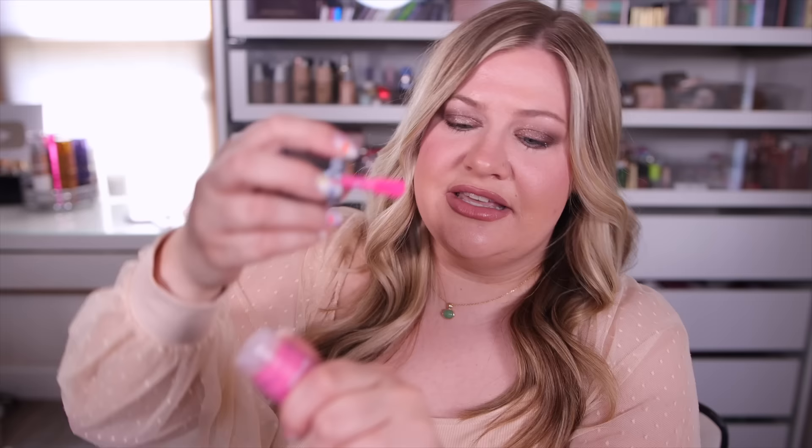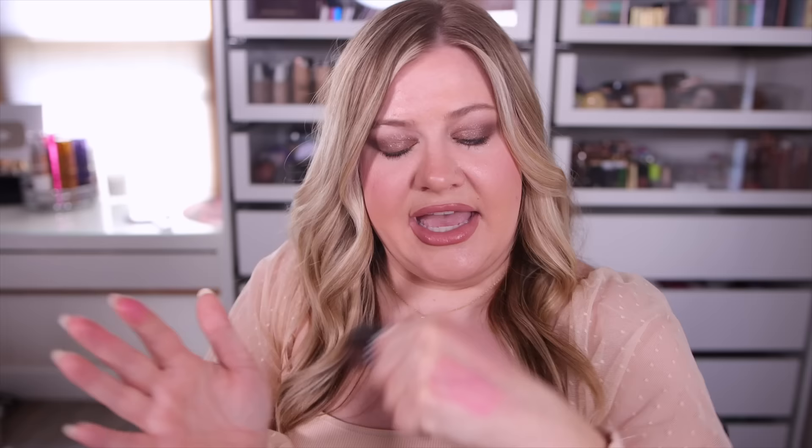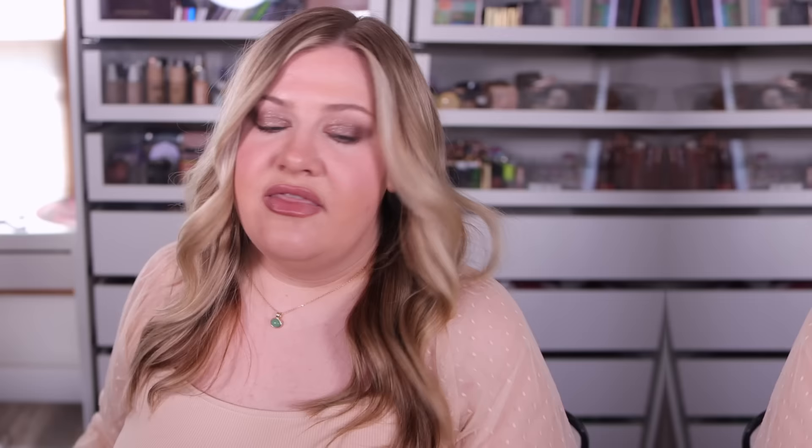Next up is a new drop from Giv Beauty — Gwen Stefani's line at Sephora. She launched a new Dewy Plump Collagen Cheek Tint in the shade Peony, a really pretty bubble gum pink. I love the checkered print packaging. Swatching it, it's a lot more pigmented and very watery on the skin, similar feel to the Saie ones but with a bit more pigment. It dries really fast to a matte finish so I feel like it'll wear pretty well on the cheek. The Saie ones are definitely dewier in comparison.